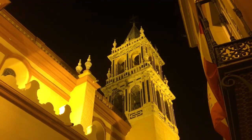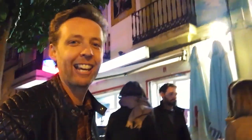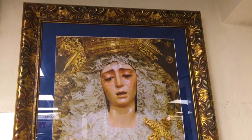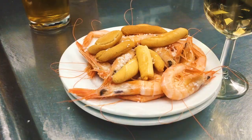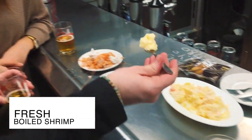The bells are ringing behind me as we line up beside our next tapas bar, Cervecería La Grande — famous for its shrimp. Let's go and check it out. Like all great seafood or marisco bars, it has that smell of just fresh shrimp, of seafood. It's delicious. You have it with beer here, so we've got some shrimp coming. I love this place already.